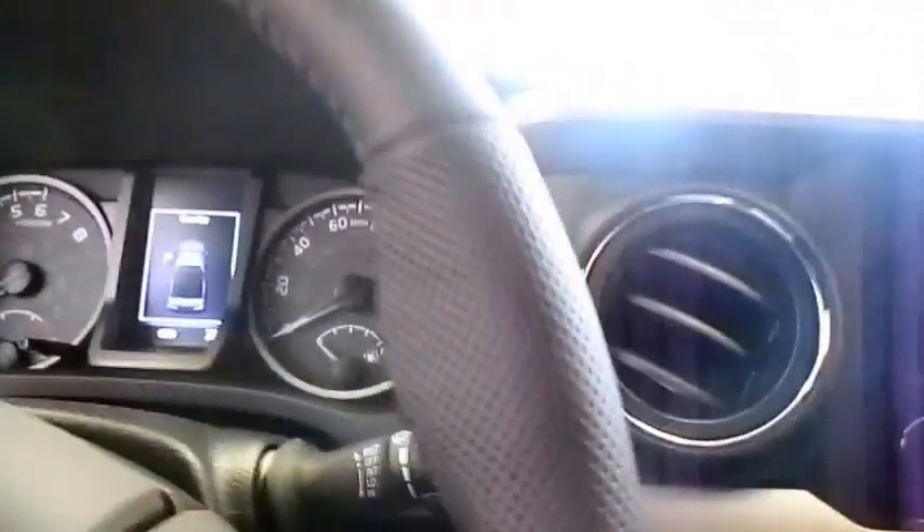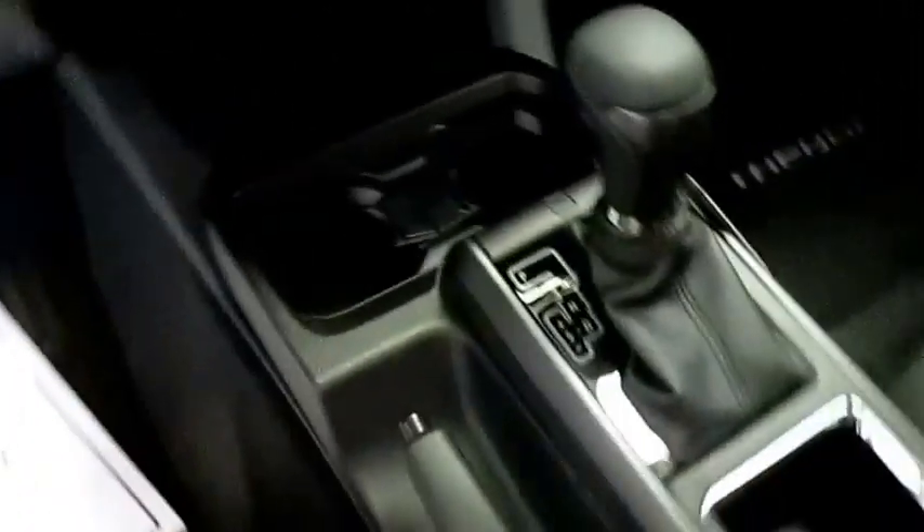You can stream music, you can do whatever you need to do with your phone. Push-to-start is new on the Tacomas as well this year.